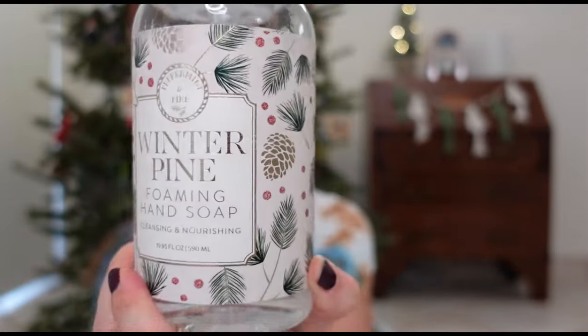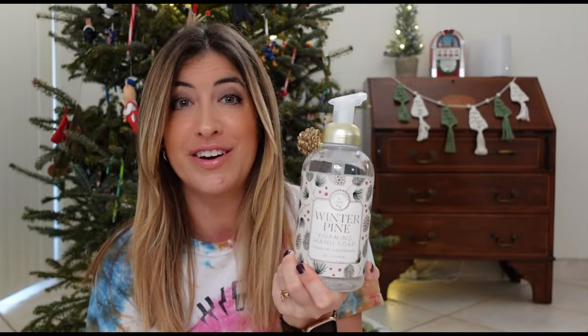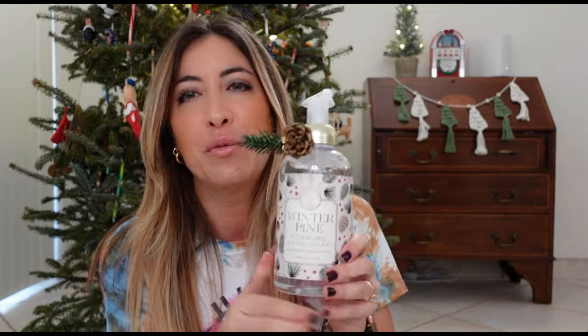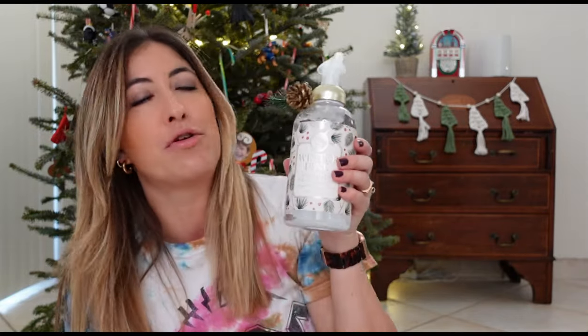Now for my HomeGoods purchases. The first thing I got from HomeGoods, which is pretty much something I get every single time I go, is a hand soap. I love these foaming soaps because I feel like they're less messy with the children and it's more fun — they will be more inclined to wash their hands more often. This one is a winter pine foaming hand soap. I thought it was very pretty with a little pine cone on the side. I purchased it for $3.99.